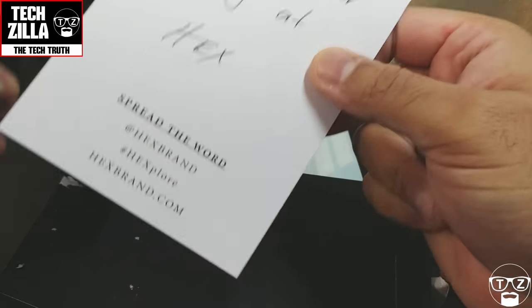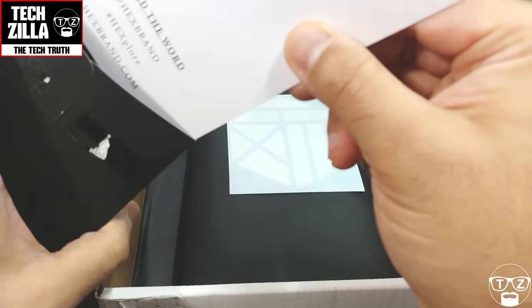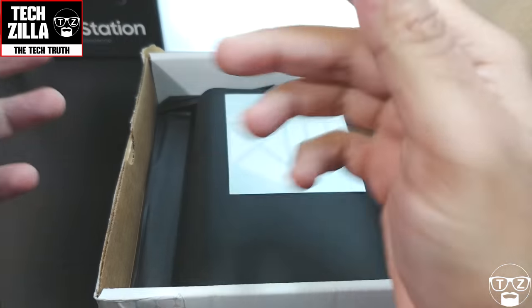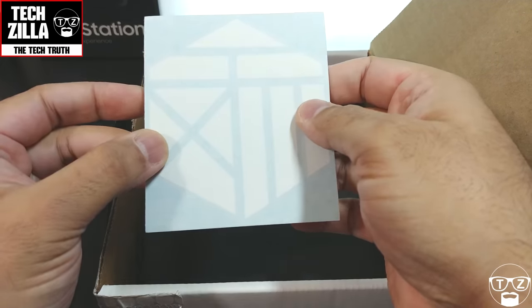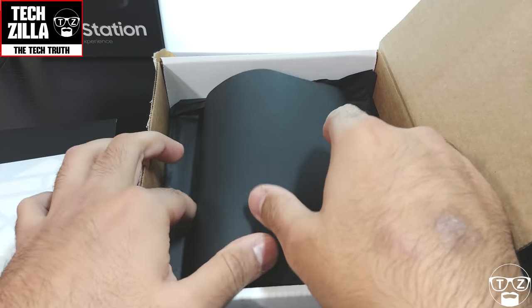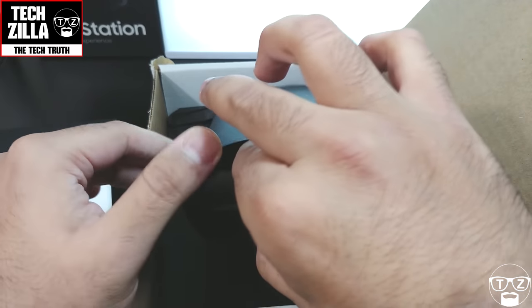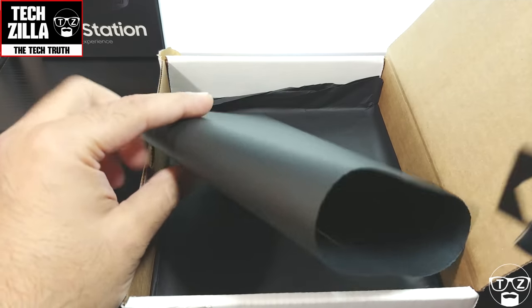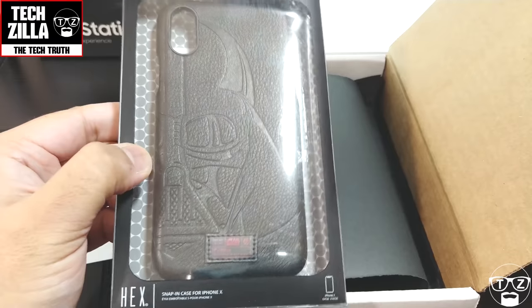They also had my receipt in here, which I'm not going to show you for obvious reasons. They also give you a Hex sticker, which I haven't used yet. They don't only sell these Star Wars cases — they sell other types of cases as well. But as I said, this is an official Star Wars licensed product, and there you have it in the packaging itself.